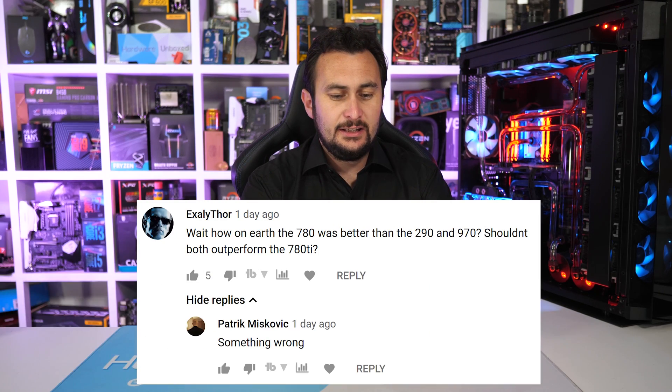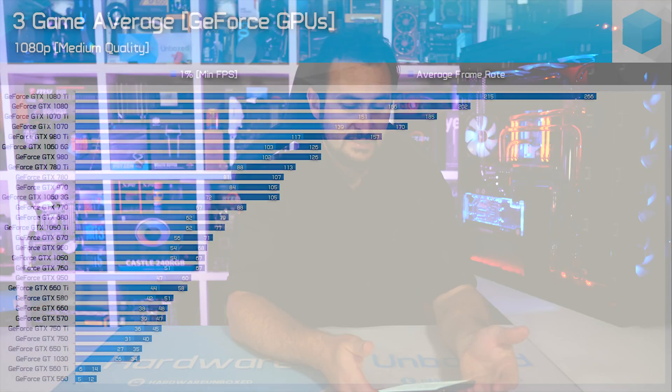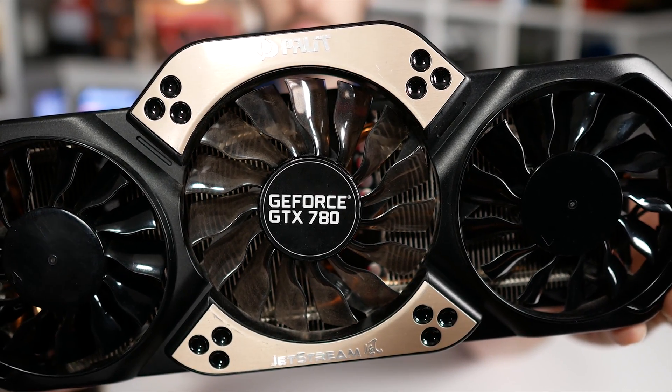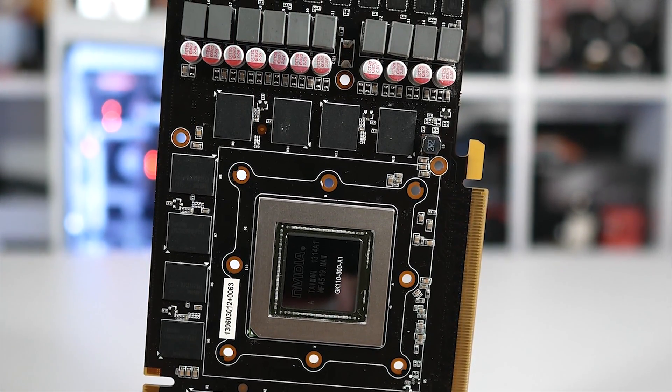I thought I'd made an oversight when Exali Thor and Patrick pointed out an odd result: the GTX 780 was on par with or better than the R9 290 and GTX 970, and even knocked off the 3GB GTX 1060. I went back and checked the results — no mistakes were made. The medium quality settings really help the GTX 780; performance got crippled when I tested at Ultra. This made me think I should start testing older GPUs at 1080p using two or three different quality presets. I also checked For Honor, Forza Horizon 4, and Fortnite, and again found the 780 does really well at medium. Very interesting.